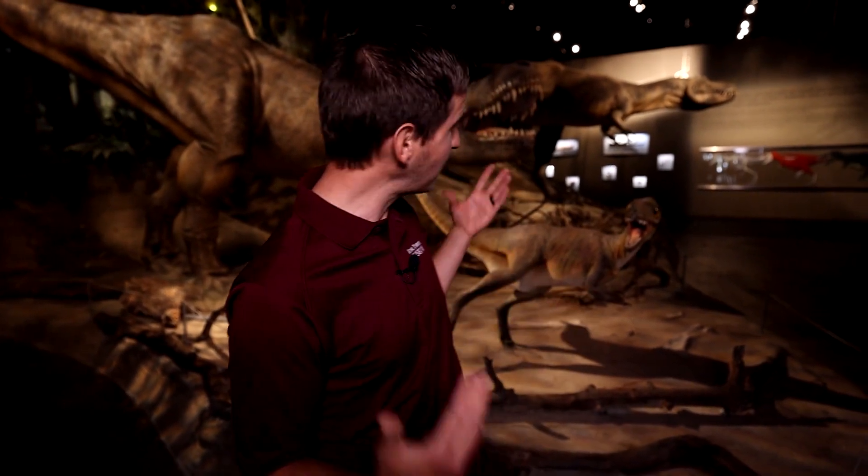The rugged badlands of Alberta are a hotspot for uncovering Cretaceous-aged dinosaur remains, and the museum has been collecting, preparing, and researching these remarkable fossils since 1985.